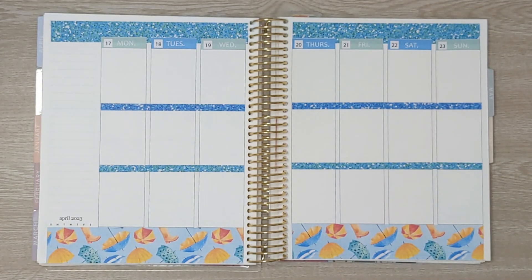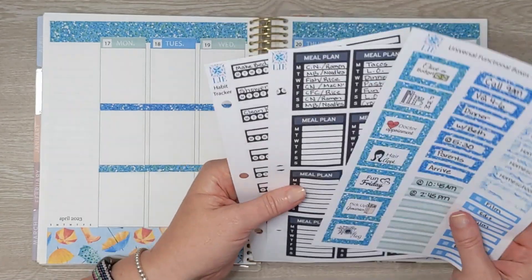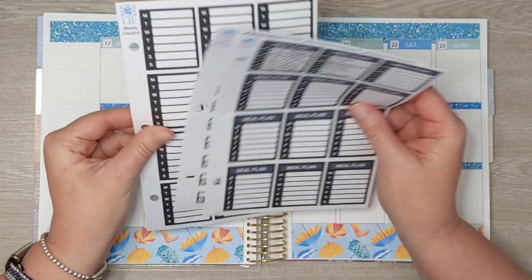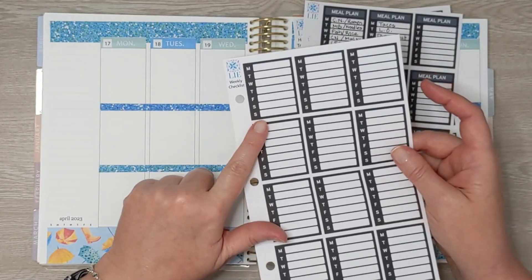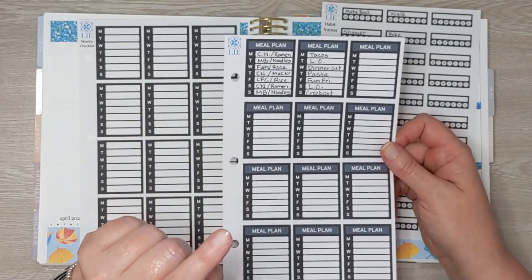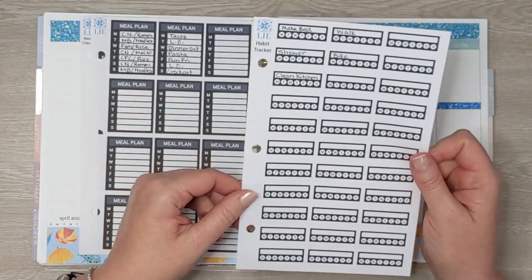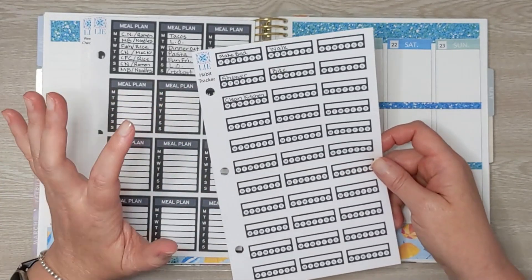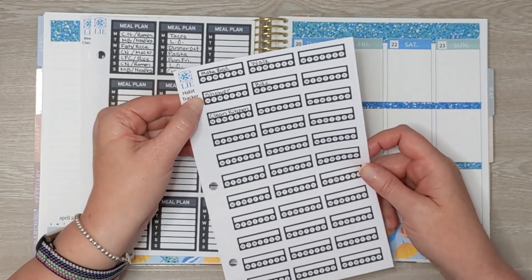I'm going to try some new things this week. I've been playing with some stickers, so let's start with this sidebar. I've designed a few stickers to go in the sidebar — three options. This is just called the weekly checklist and I want to use this to track my steps during the week. Then I made a meal plan sticker and I've planned out our lunches and our dinners for the week. And then I have a habit tracker.